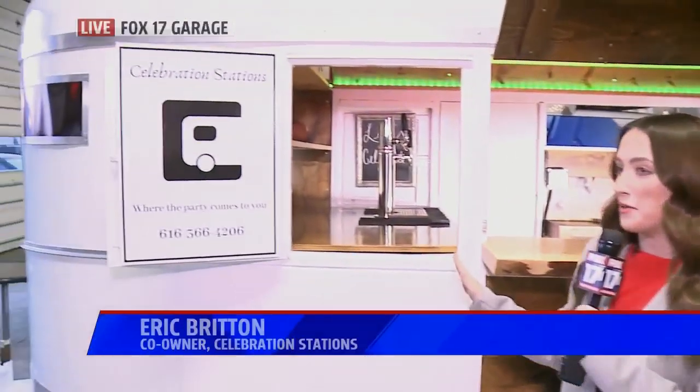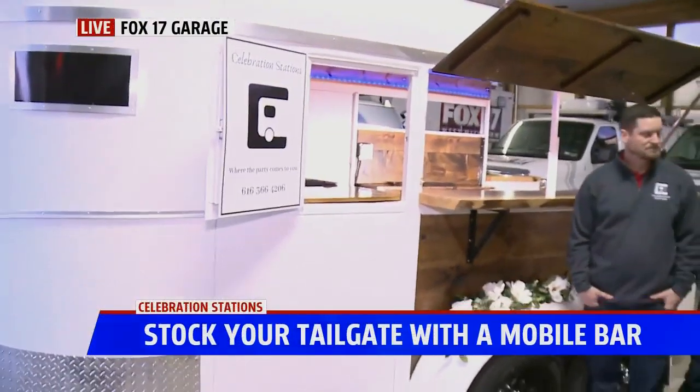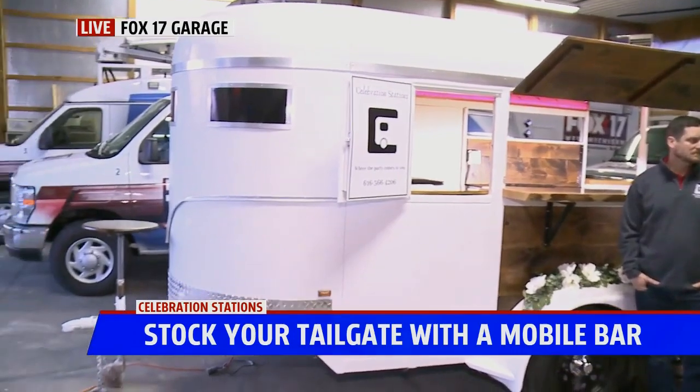We converted a horse trailer into a full service bar. Good morning guys. We are so excited to show you this trailer. This is Celebration Stations. This is an old horse trailer and these are the owners. We have Bill and Eric this morning. Tell me a little bit about this bar trailer that you have going on here.